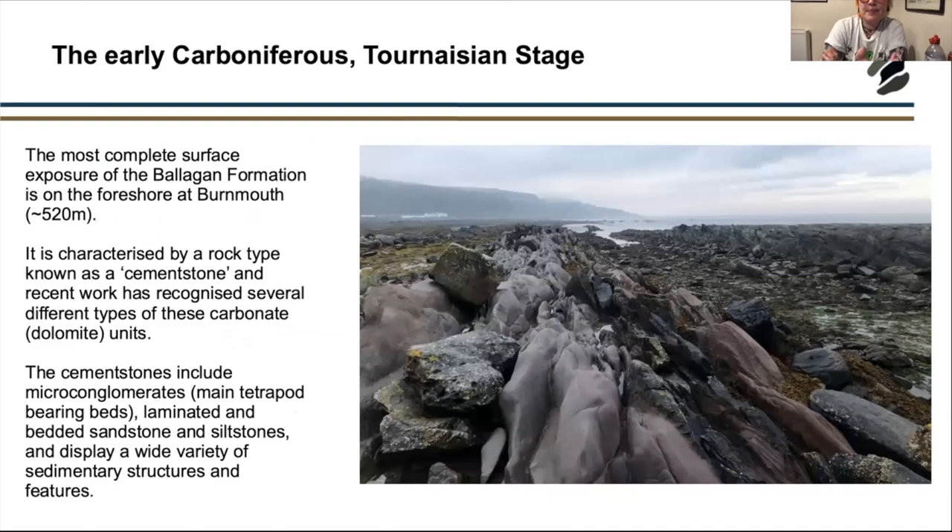At Burnmouth, this is the most complete surface exposure of the Ballagan Formation — Tournaisian-stage rocks. On the foreshore they extend about 520 metres and are mainly characterised by a rock type known as cement stone. Recent work has recognised several different carbonate and dolomitic units, including micro-conglomerates which are the main tetrapod or bone-bearing beds, laminated sandstones and siltstones, and a wide variety of sedimentary structures.